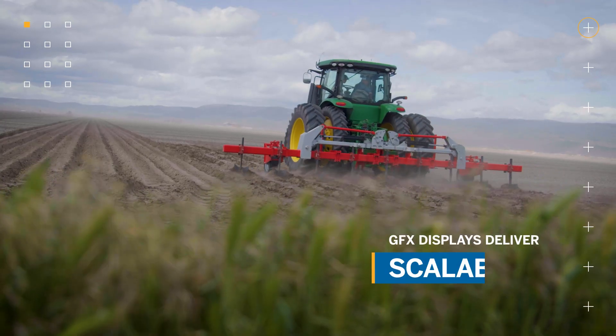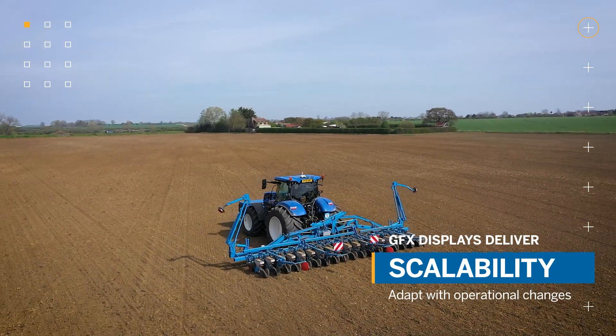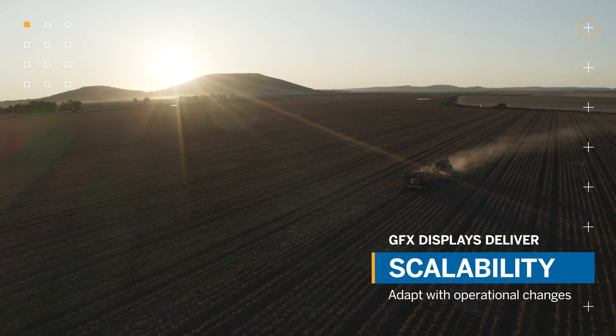And of course, scalability. GFX displays are modular, meaning they can easily scale to meet the needs of your growing operation.